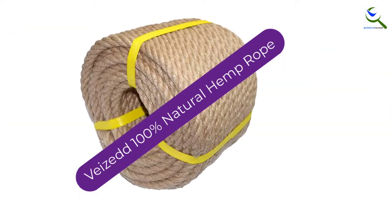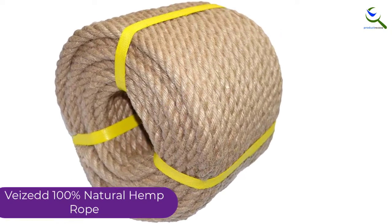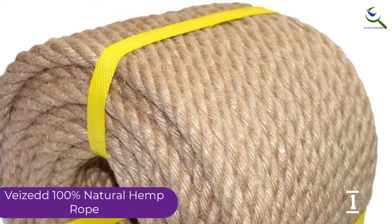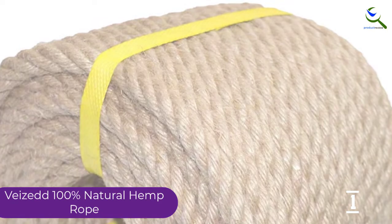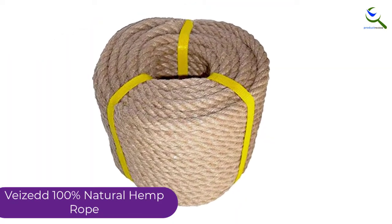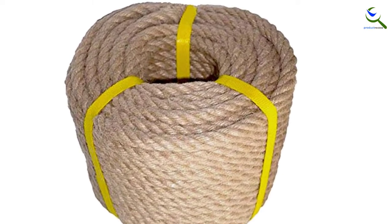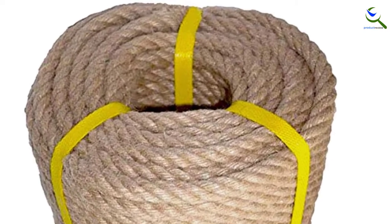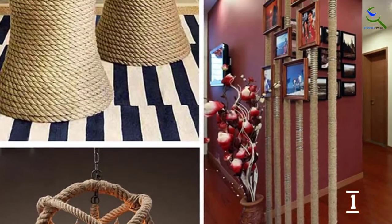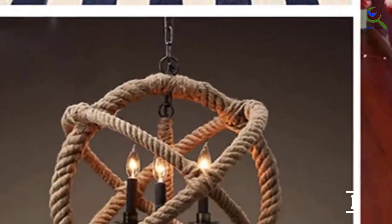And finally at number 1, we have the Vized 100% Natural Hemp Rope. At 1/2 inch thick, this hemp rope has ample tensile strength, so it makes a worthy choice for a backyard rope swing. Its twisted design and soft feel make it easy to grip and flexible enough to knot easily. With a length of 100 feet, this rope is also capable of reaching higher branches without the need to splice. The 100% hemp material has a classic look for traditional backyard swings. Just keep in mind that it will absorb water and eventually rot, requiring replacement about every two years.